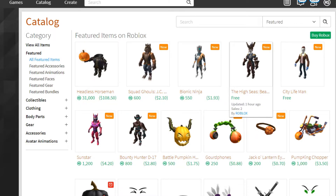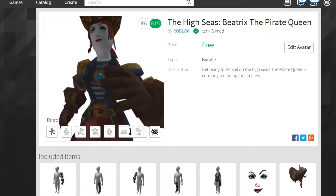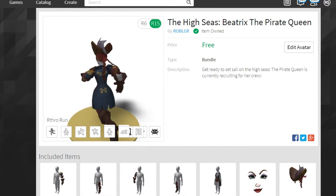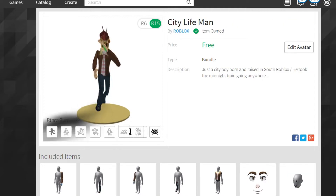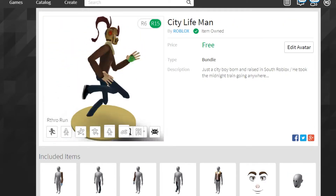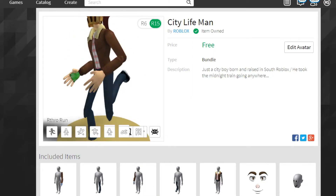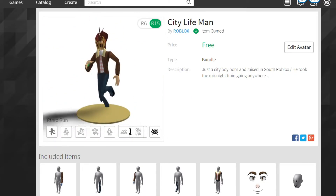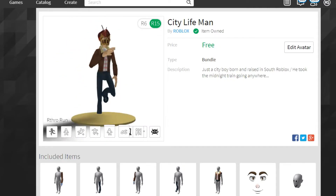Now let's go over the free ones. Right here we've got the High Seas pirate package and City Life Man, plus some others I'll show you. Here's the High Seas Beatrix Pirate Queen — it looks kind of weird, but whatever. Here's City Life Man, which I made a video on before. It looks a lot better now, though the shirt still glitches with the hands, which I don't like.